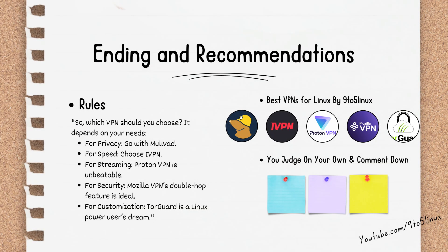So which VPN should you choose? It depends on your needs. For privacy, go with MULVAD. For speed, choose IVPN. For streaming, ProtonVPN is unbeatable. For security, Mozilla VPN's double hop feature is ideal. And for customization, TorGuard is a Linux power user's dream.